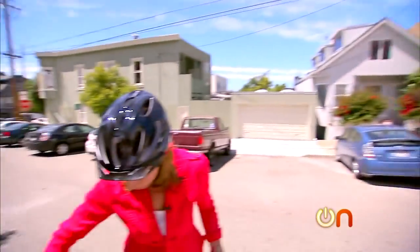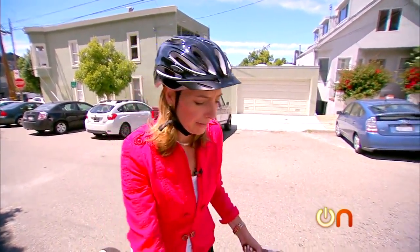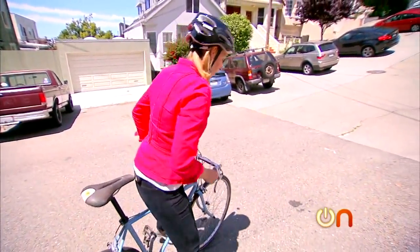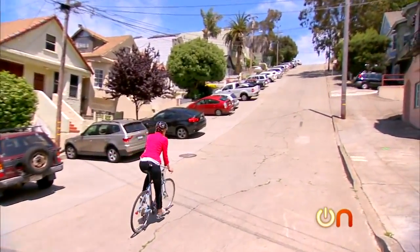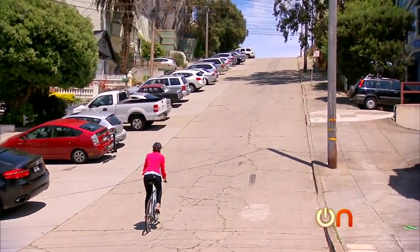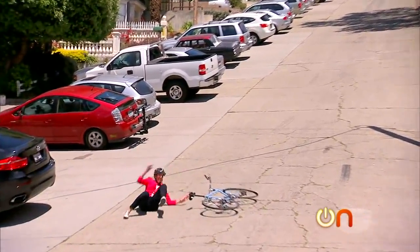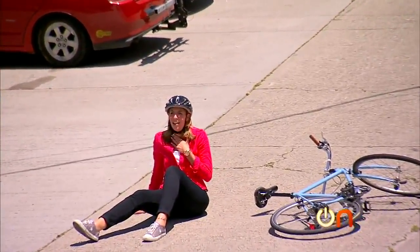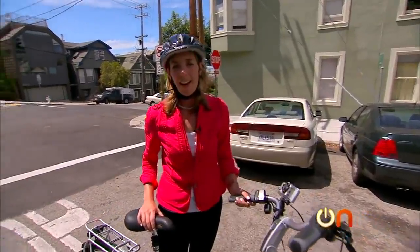I'm going to start by attempting to ride a little way up this hill on a regular bike — just for purposes of comparison and pain — to see how far I get. I'm on the lowest gear, here I go, I can do it! Oh my god, ow. Yep, that hurt. Okay, I'm ready for electric.